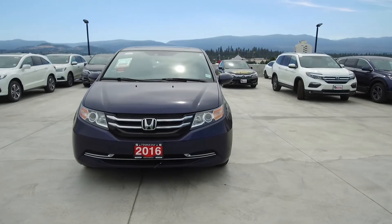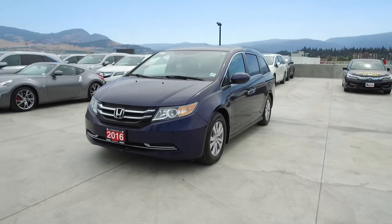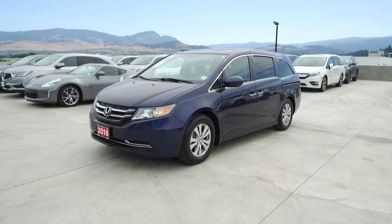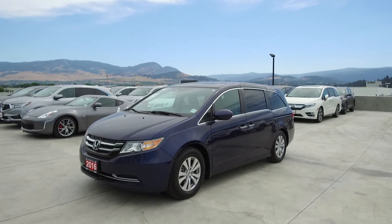Harmony Honda is located at 2550 Enterprise Way in Kelowna, BC. If you have any questions about this vehicle, feel free to leave a comment below or come on in and see for yourself why we are the dealership with the number one customer satisfaction in the Okanagan Valley. Thanks for watching.